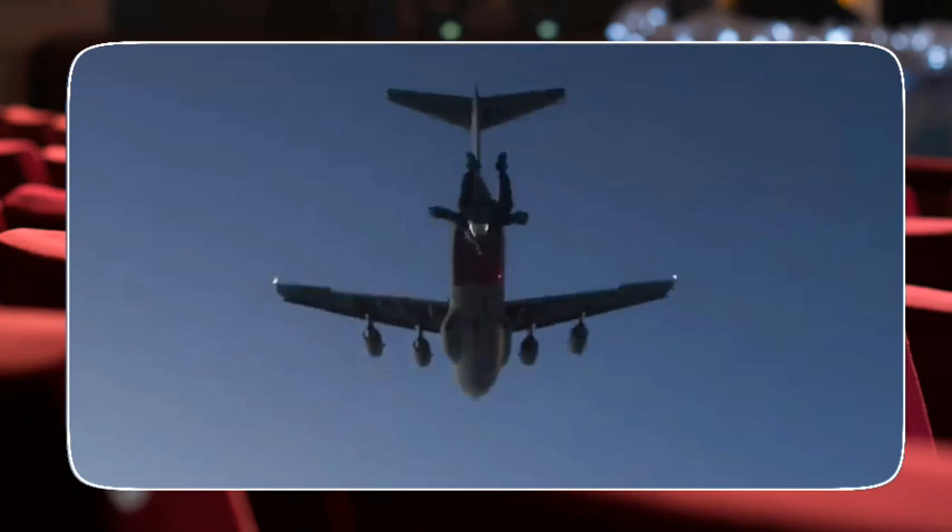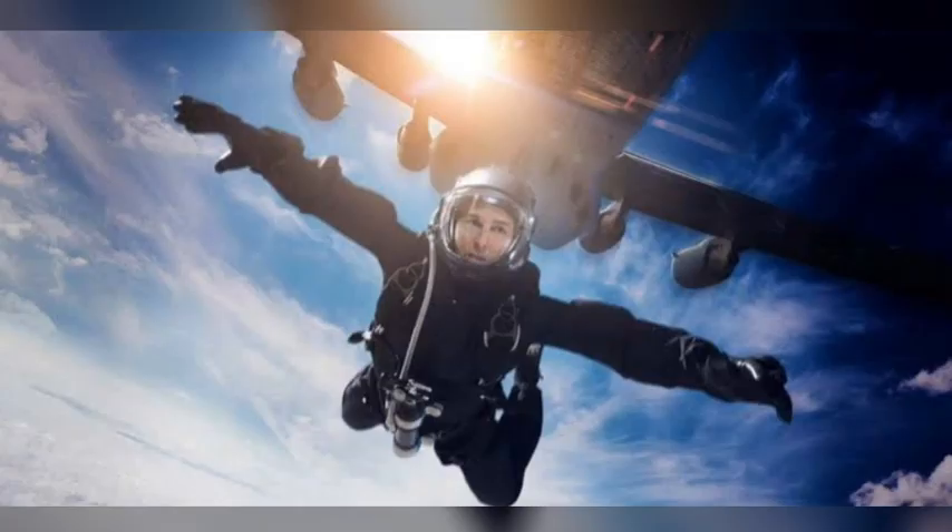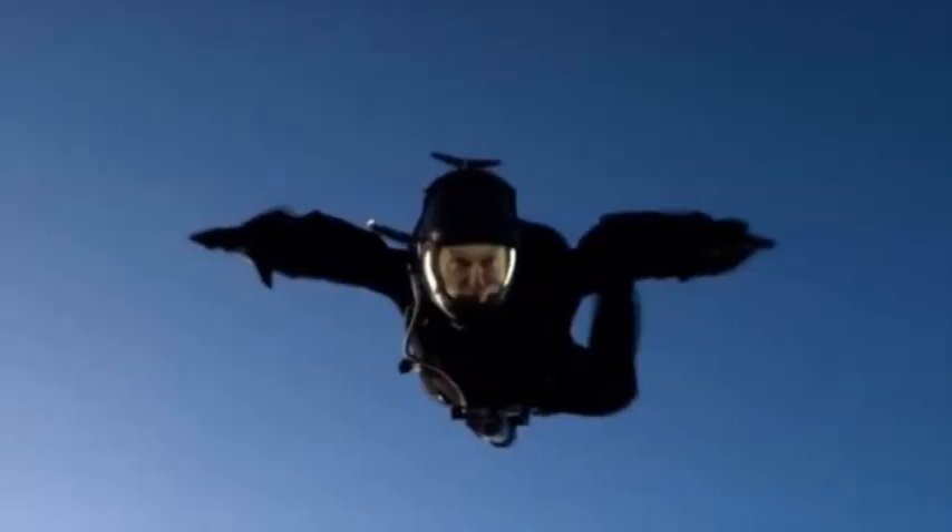Next up, let's talk about the jaw-dropping HALO jump sequence in the film. Tom Cruise actually trained for over a year to perform this death-defying stunt, where he jumps out of a plane at 25,000 feet. Imagine the rush of adrenaline as he freefalls at over 200 miles per hour — absolutely insane.